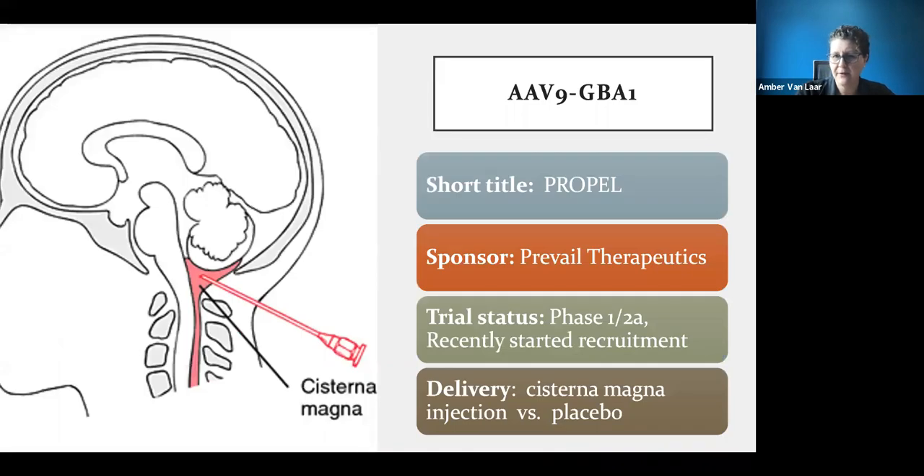The GBA study is only open to patients who know they have a GBA mutation — not everybody. It's still very early, only in phase one, meaning this is the first time they're doing it and they're making sure it's safe. The gene therapy goes into the spinal fluid at the base of the neck, not directly into the brain.